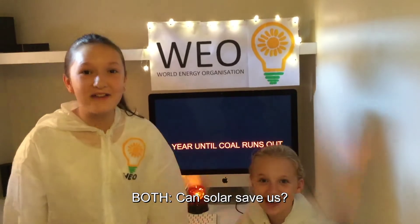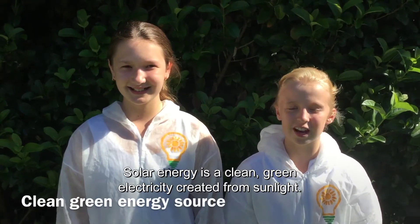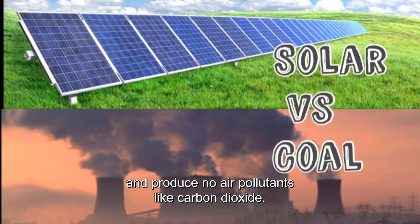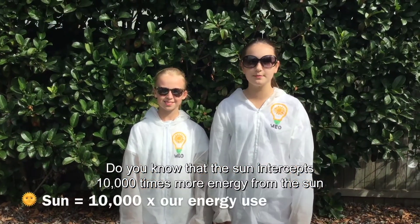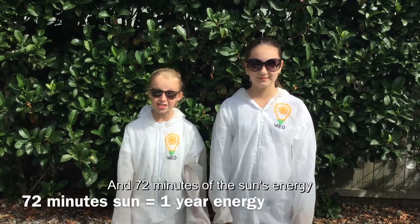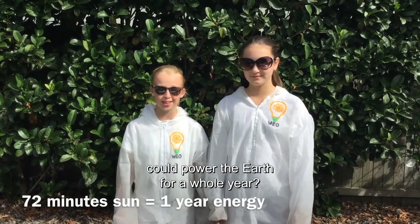Solar energy is a clean, green electricity created from sunlight. Solar panels last for decades and produce no air pollutants like carbon dioxide. Did you know that the sun intercepts 10,000 times more energy than we currently use? And 72 minutes of the sun's energy could power the earth for a whole year?